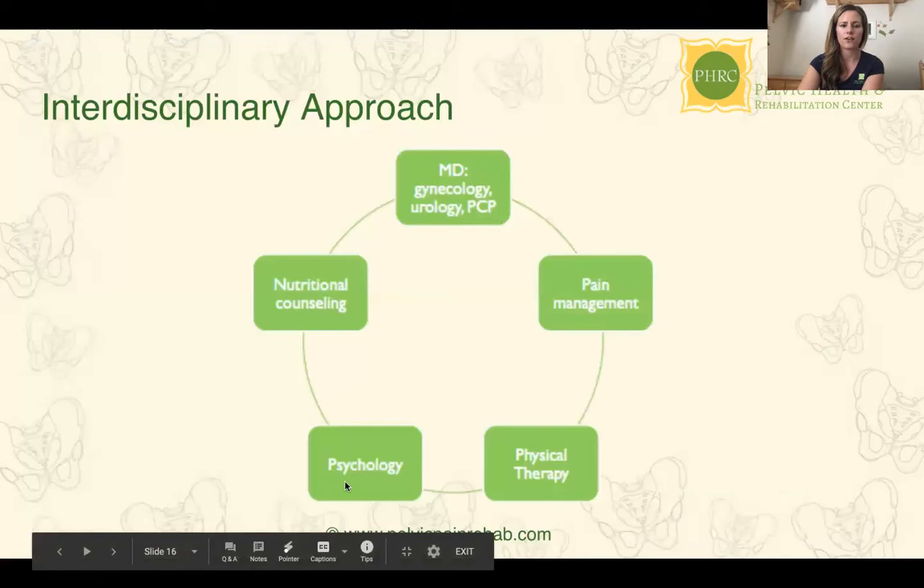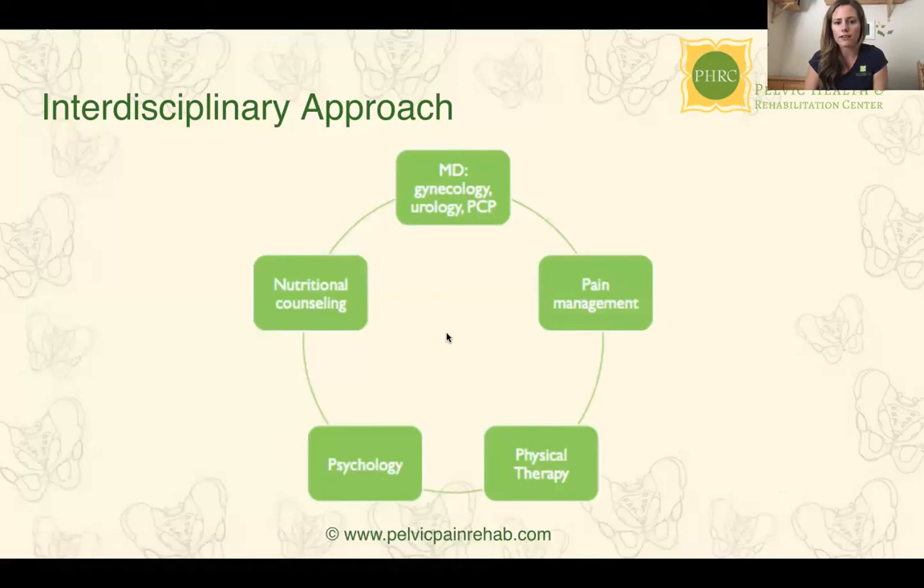This illustrates all the team members that could be involved: MDs — gynecology, urogyne, urology, primary care, pain management — physical therapy, psychology, and even nutritional counseling. We just started our nutritional program at PHRC this last month. Depending on the type of patient, certain diets can be beneficial in conjunction with other treatments.